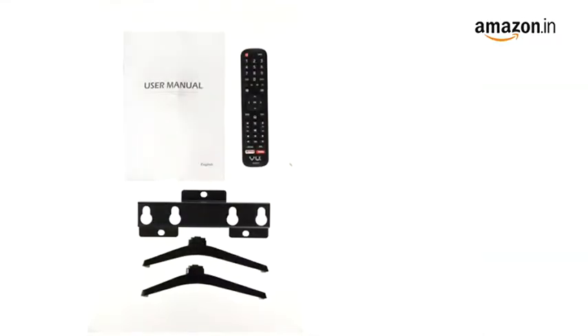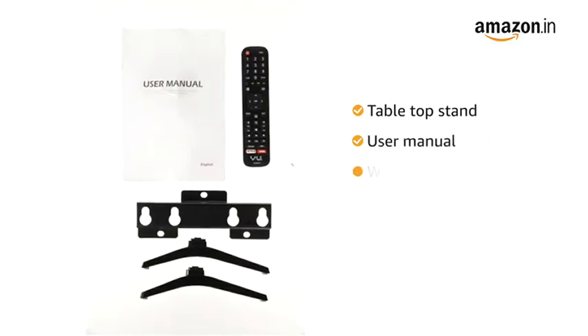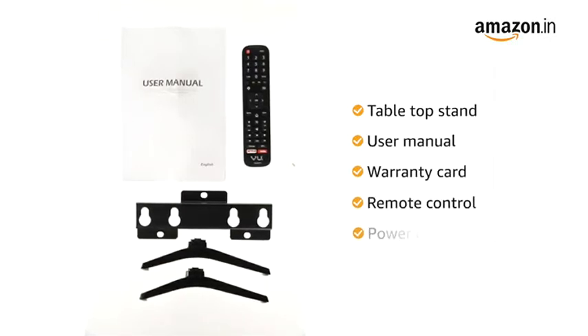This TV comes with one tabletop stand, user manual, warranty card, remote control, and power cable.